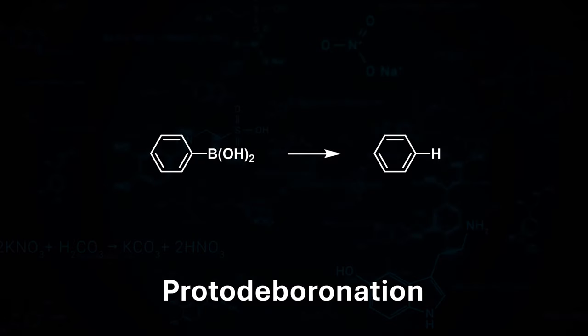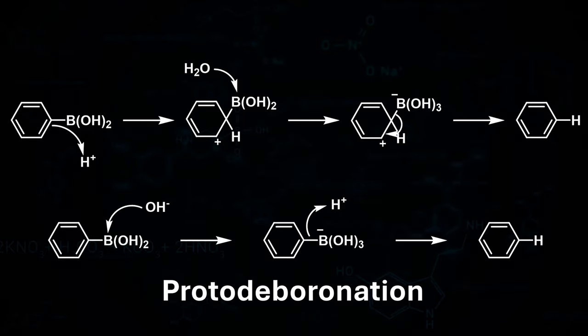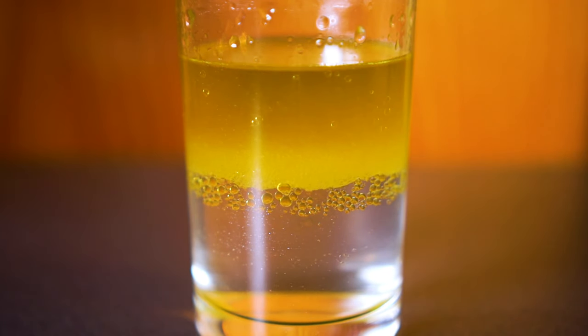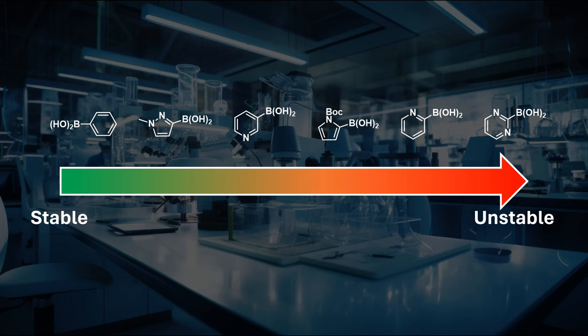These boronic acids break down by a process called protodeboronation, which is the most common side reaction in Suzuki couplings. It occurs in aqueous environments and can be catalyzed by both acids and bases. This is a problem, as Suzuki reactions are usually carried out in a biphasic system of an organic solvent and water with the addition of a base. The problem is made worse when the boronic acids are in the ortho position to a heteroatom like nitrogen, as there are additional de-boronation mechanisms. This means many heterocyclic boronic acids that medicinal chemists would like to use cannot be used due to their instability.